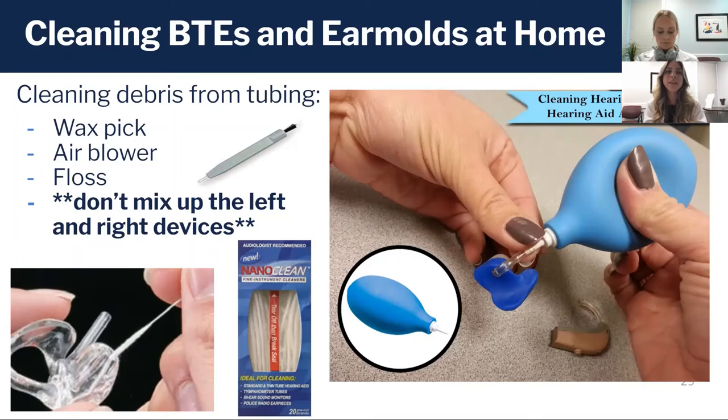There's also special floss you can use to thread through the tubing or the vents in your mold. A word of caution: if you ever have to detach your tubing, try not to mix up your left and right hearing aid body, because as we've covered, each side has been programmed specifically for your ear.